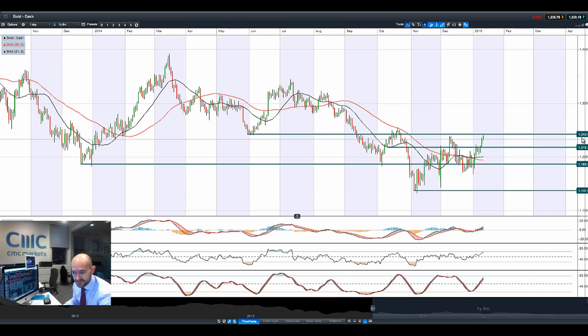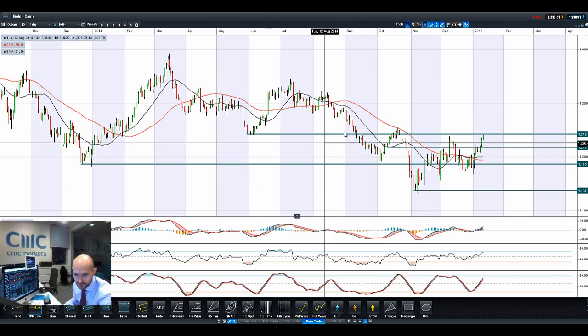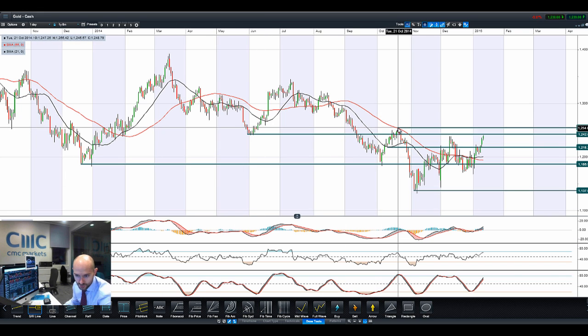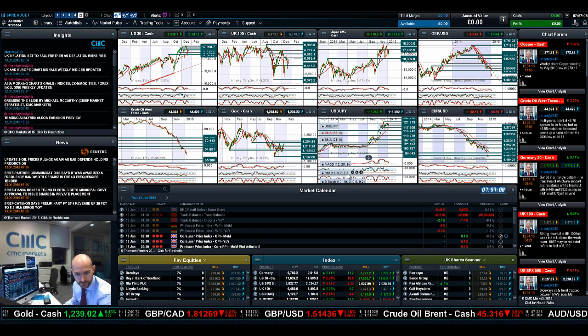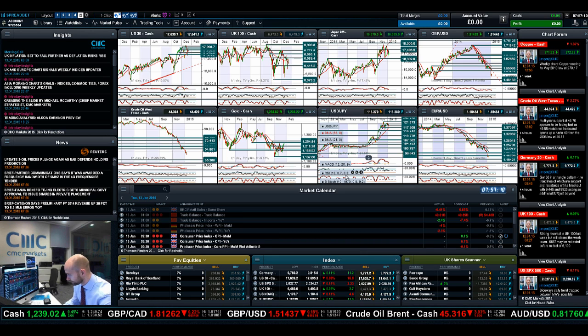Looking at gold — it's coming up close to potential resistance at $1,242. Next potential resistance after that will be $1,257, which is really the short-term resistance to watch. We've failed to break $1,242 right now, but dollar weakness is seeping in as people are thinking that non-farm payroll figures are indicative of the fact that the US won't be able to raise rates quite as soon as expected.